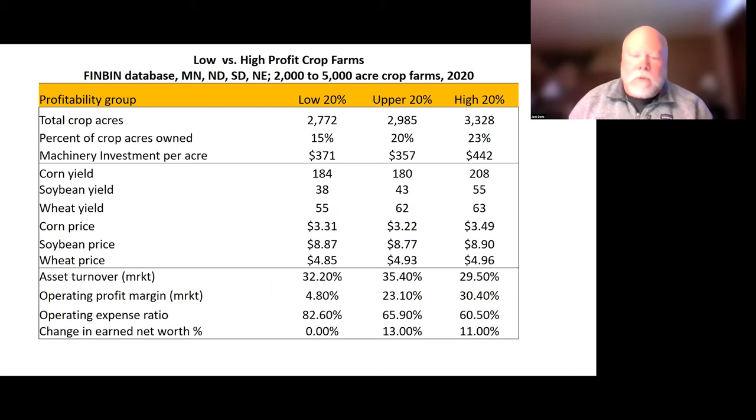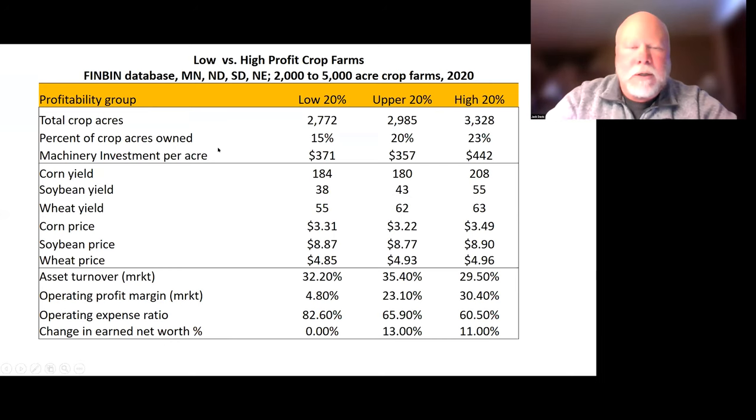One thing that I do in my work is work with what's called the FinBEN database. This is farmers that are part of a record-keeping group, and they submit to this — the database is housed at the University of Minnesota. I pool farms from Minnesota, North Dakota, South Dakota, and Nebraska. We're looking at farms that were 2000 to 5000 acre crop farms in 2020, separated into three different quintile groups: the low, the upper (60 to 80), and the high 20% for net profit.